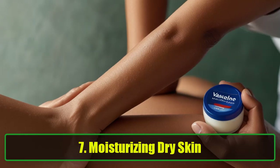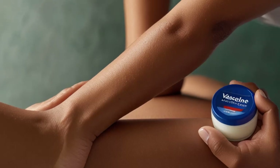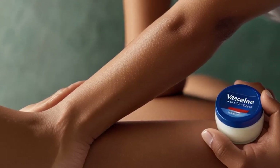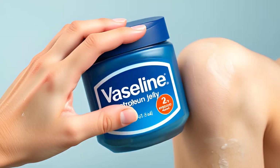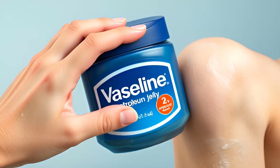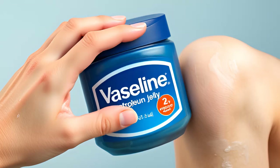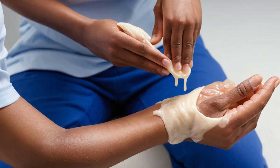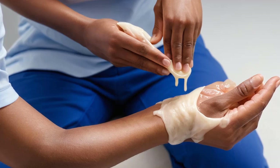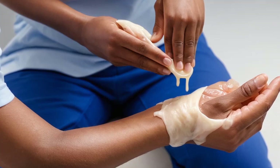7. Moisturizing Dry Skin. Dry, itchy skin can be incredibly uncomfortable, but Vaseline Petroleum Jelly offers an effective solution. Its moisture-locking properties seal hydration into the skin, alleviating dryness and making your skin feel smooth and soft. It's particularly beneficial for dry areas like elbows, knees, and heels. Fun Fact: Vaseline is also great for healing dry cuticles and keeping your hands looking well-groomed.